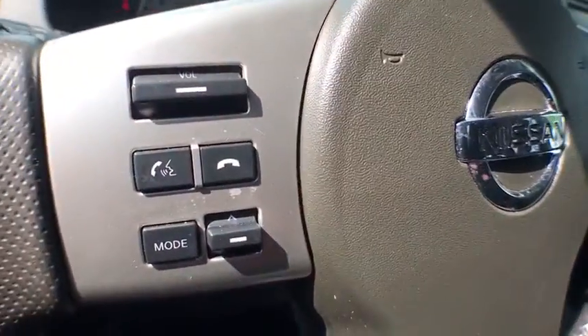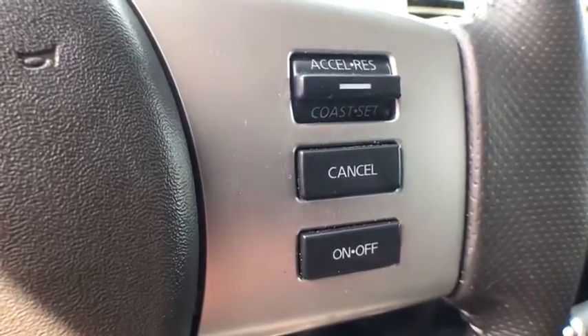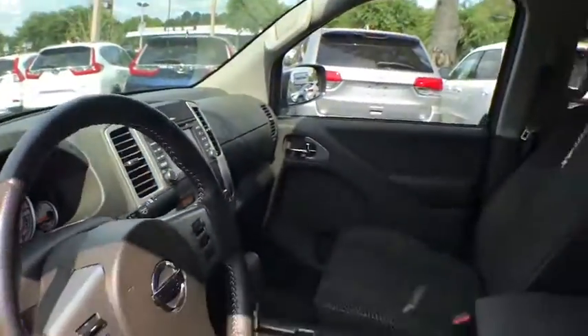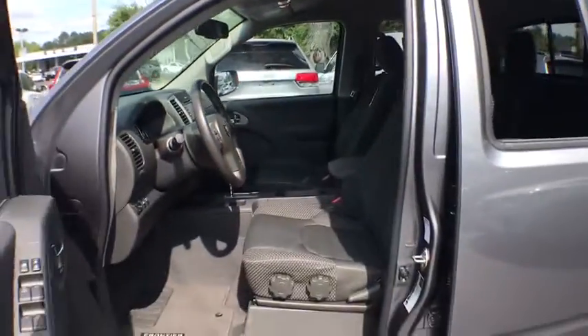Here are some of this vehicle's great options: keyless entry, navigation system, traction control, Bluetooth, power steering, four-wheel drive, cruise control, center armrest, clock.